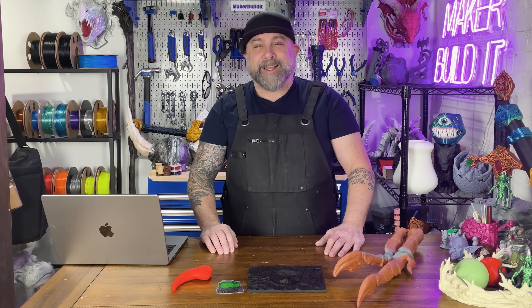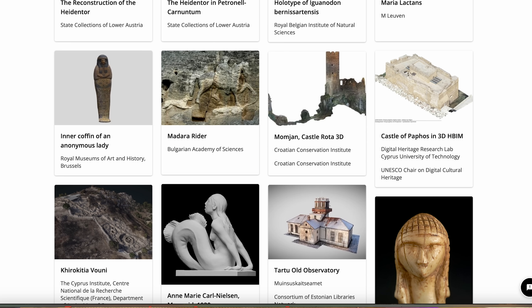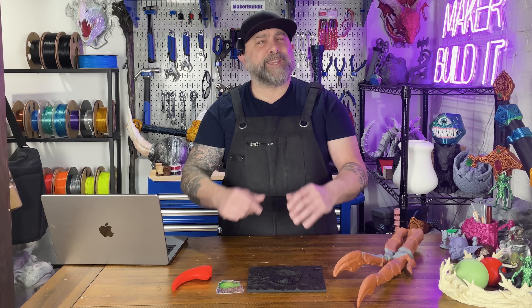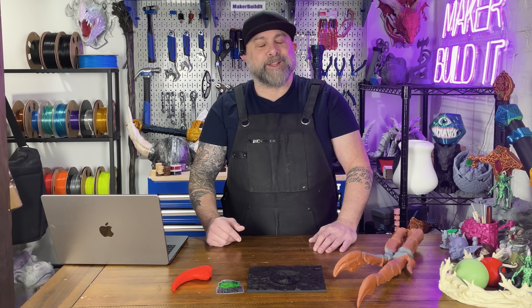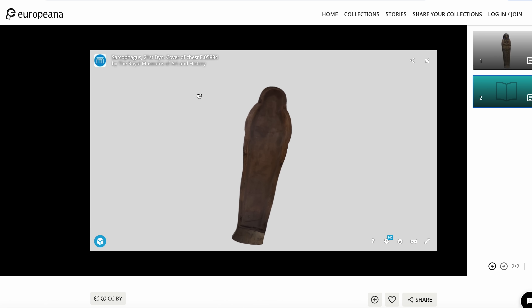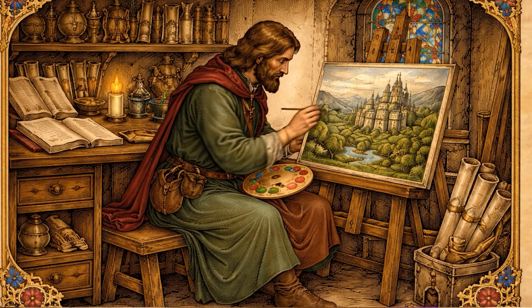Europeana is a massive digital collection that pulls together museums, libraries, archives, and research institutes from all over Europe. And yes, it includes a curated 3D collection. This isn't just 'hey, here's a vase' — this is statues, historical objects, architectural details, and artifacts that look like they were forged by someone named Ehrlich in the year 1147.